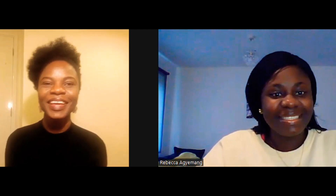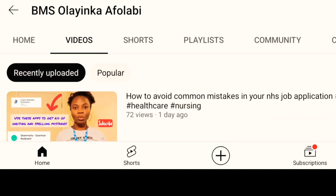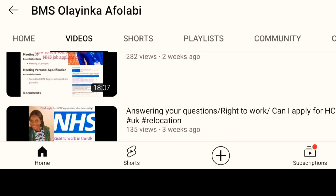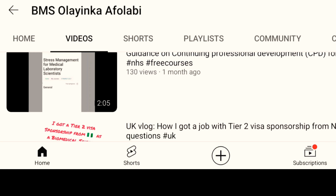Today I have a high-profile personality — Olayinka — a biomedical scientist from Nigeria. This is a success story. She's here to tell us the process she used, for the sake of those in Africa who have been asking about HCPC registration. I'll let Olayinka introduce herself. My name is Olayinka Afalabi. I'm a biomedical scientist. I work here in the United Kingdom with the NHS. I'm originally from Nigeria and I came into the UK just about two months ago. I work in Essex.